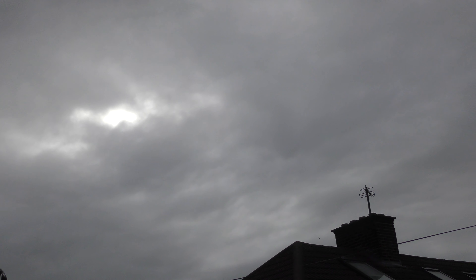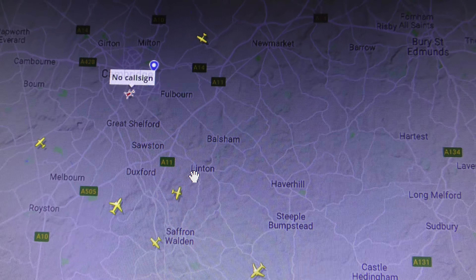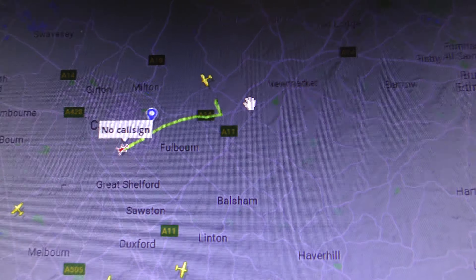That's heading southwest over Cambridge, just starting to rain in Cambridge. Give me a few seconds and I'm going to look on a radar site for you. FlightRadar24 appears to have it — yep, well done FlightRadar24.